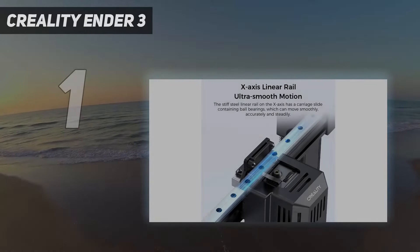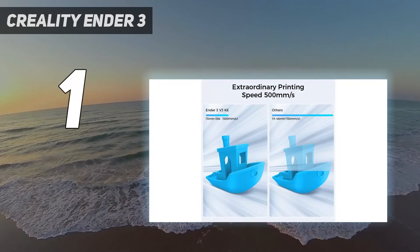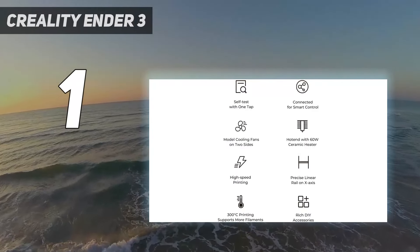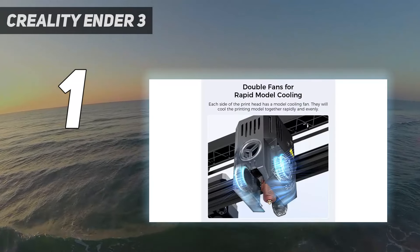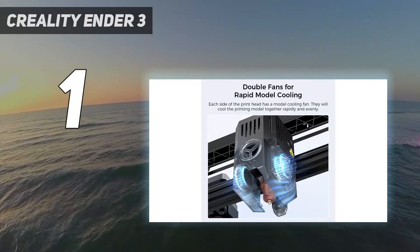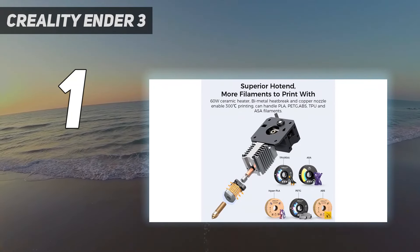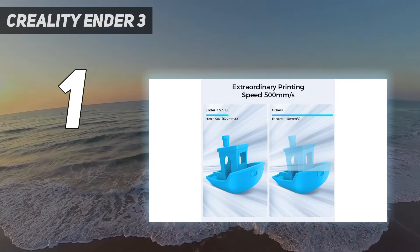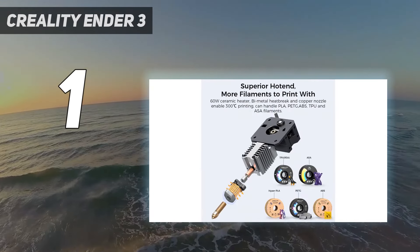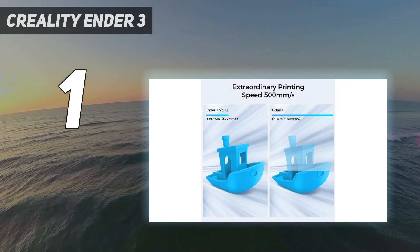And number one: Creality Ender 3V3 KE. Speedy printers are no longer out of reach for makers watching their bottom line. The Ender 3V3 KE has everything you need in a 3D printer and delivers it in a slim, stylish package that's easy on the wallet — it currently retails at $299 and is on sale for $279. The KE shares many parts with its Creality brethren and is open source, making it cost-effective to maintain and modify.